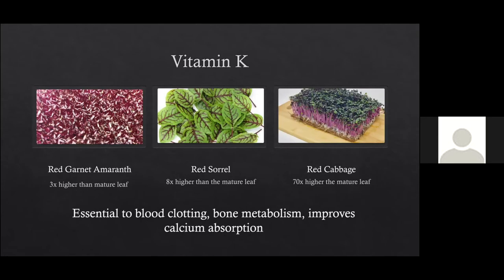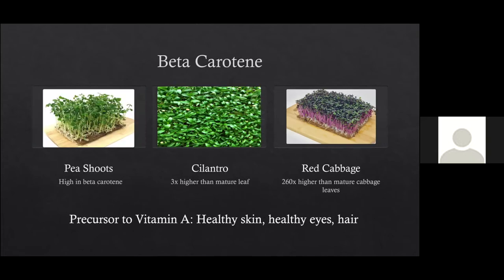Vitamin K is essential to blood clotting, bone metabolism, and improving calcium absorption — so it's great to take with calcium. Red sorrel microgreens were eight times higher in vitamin K than the mature leaf, and red cabbage was seven times higher than the mature leaf. Red garnet amaranth was three times higher. As for beta carotene — the precursor to vitamin A, essential for healthy skin and eyes — cilantro and red cabbage are great sources. Red cabbage microgreens were 260 times higher in beta carotene than the mature leaves.